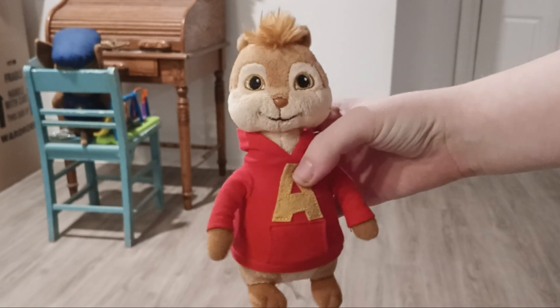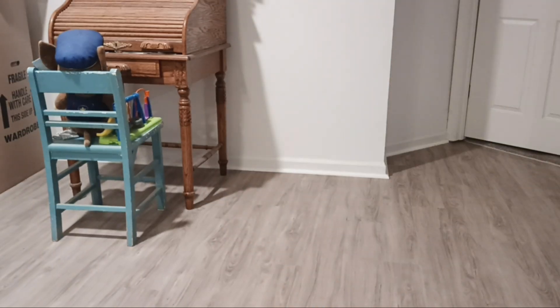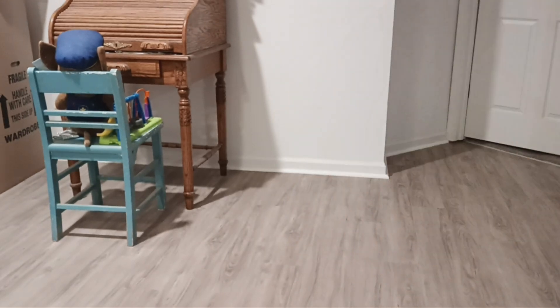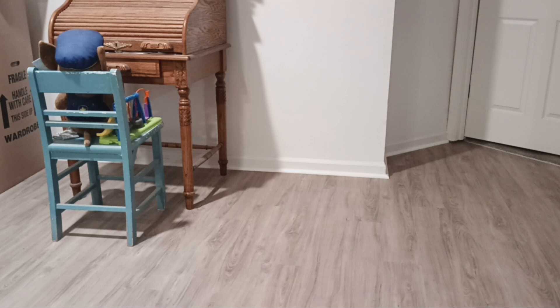This is my Alvin tie beanie baby plush from The Squeakquel — his hands can also go in his pockets. I also have another Alvin tie beanie baby; they're the same plush. I actually have three of them. One has his head turned a little bit, which was like that when I got it.